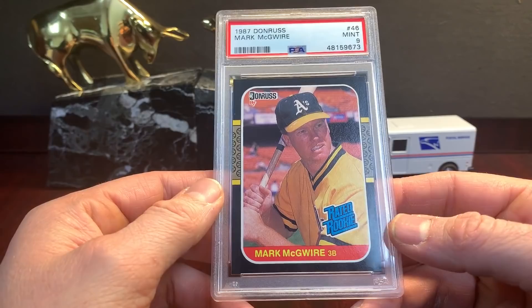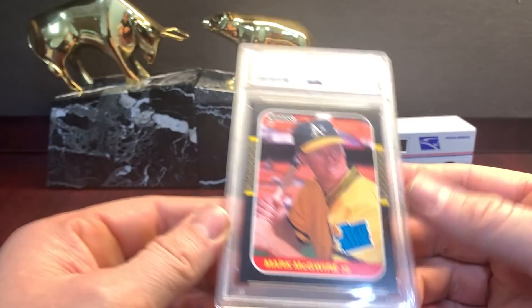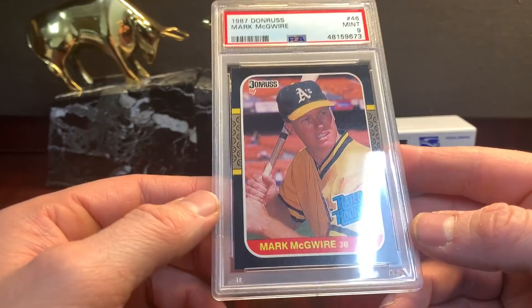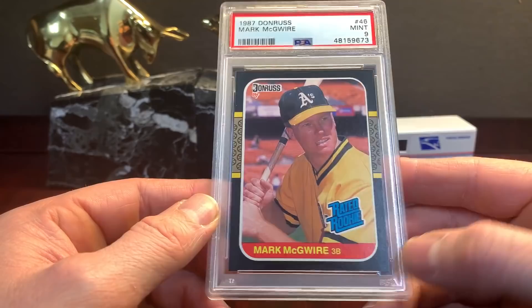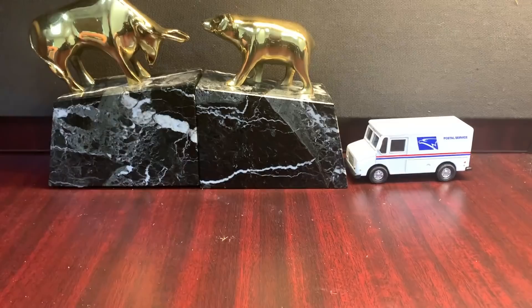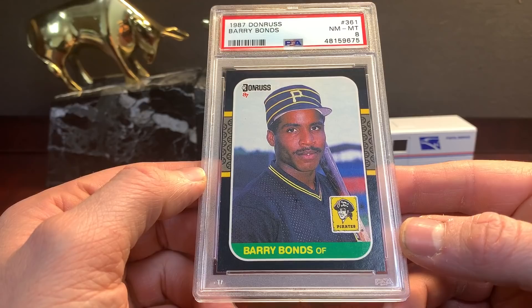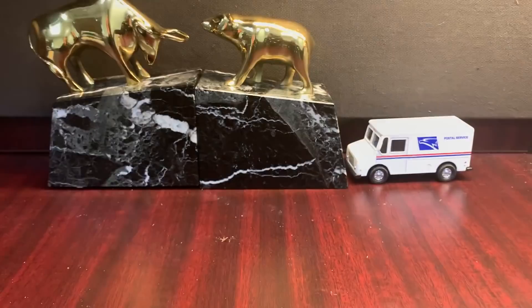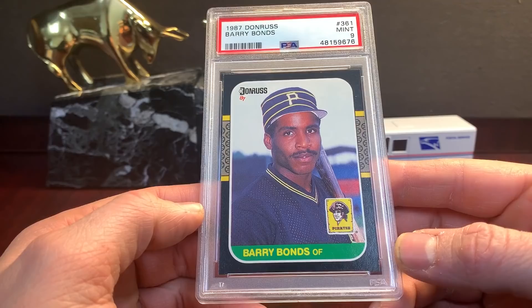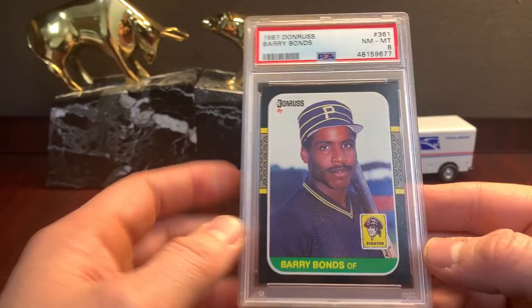Mark McGwire — that one is dead centered. Beautiful copy. It's got right-to-left and top-to-bottom centering, which doesn't happen often with this set, and doesn't have any chipping. Looks like a ten — that's a great card. Mike Schmidt in an eight — that's '87 and terrible. Here's Bonds in an eight. I don't understand how I get eights on these cards honestly, it's just frustrating. Here's a nine and another eight.